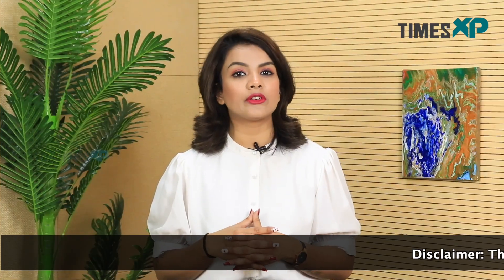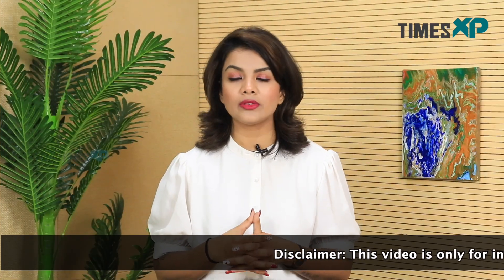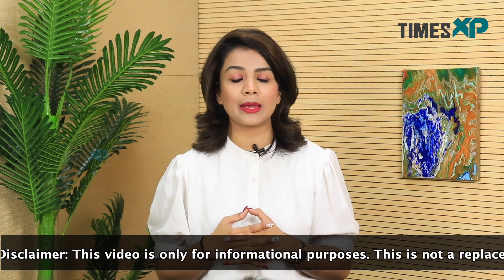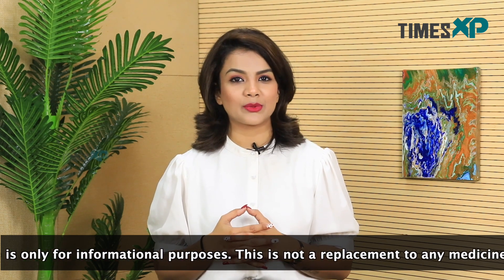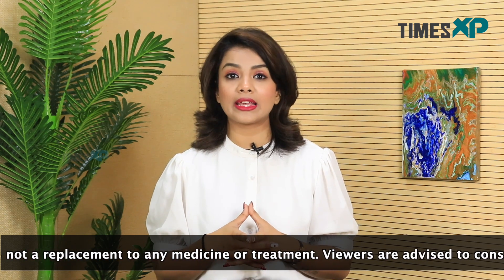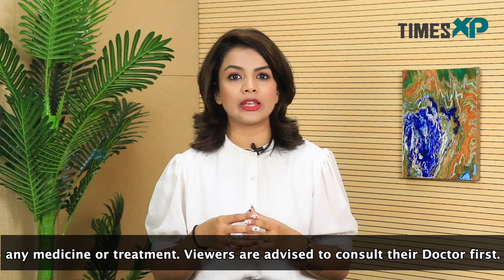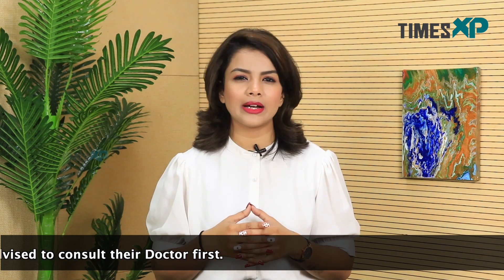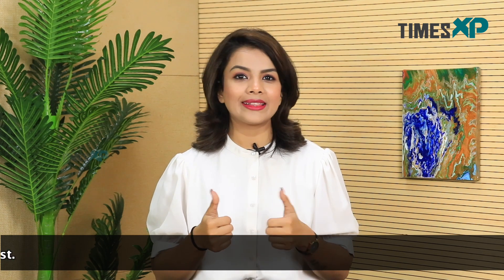So these were some of the minerals that are required by the body in notable amounts. If you like watching our video, go hit the like button and don't forget to subscribe to our channel for more such amazing videos. Also, check yourself out in case you have any deficiency of any of these minerals in your body, because that would end up causing some health issues. So stay healthy, stay fit, stay tuned to Times XP.